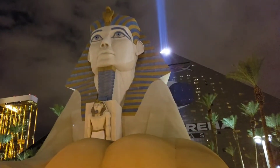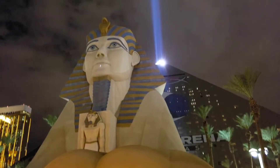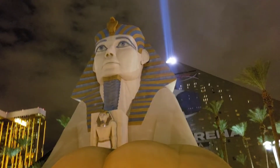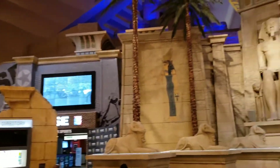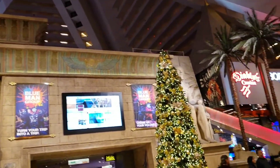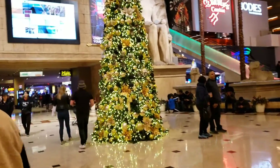Even though it's not Christmas-y, the Luxor is just one heck of a cool place. They're lit up. Merry Christmas — they've got something up very, very high. We are in the lobby of the Luxor, one of my favorite casinos, and they have a Christmas tree. How nice!